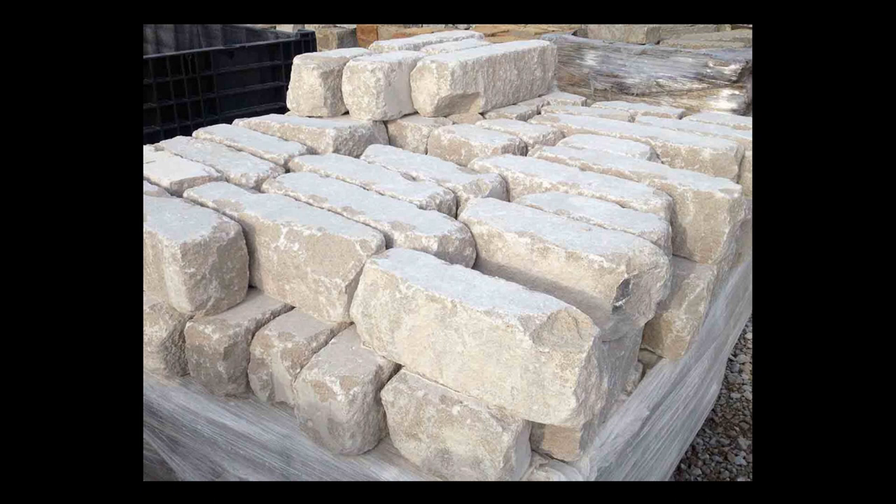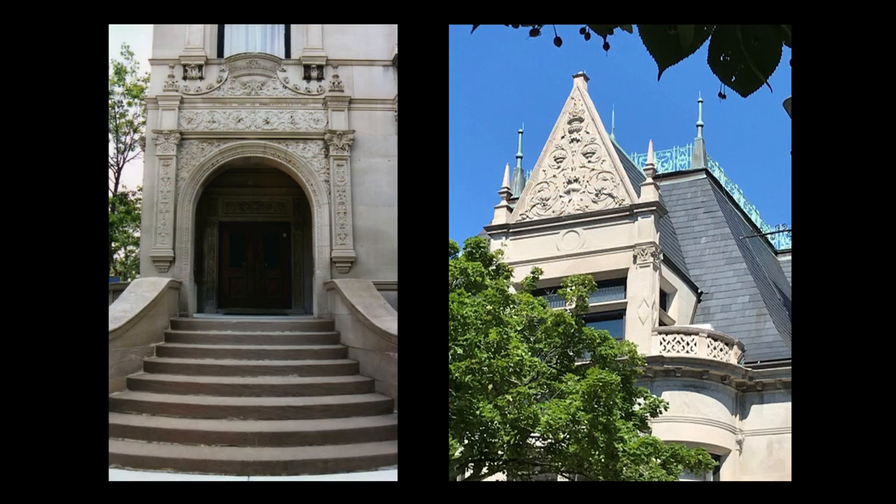By the 1890s, architects and builders had switched to the use of a new limestone that was quarried in the south-central region of Indiana. That stone, properly known as Salem limestone, is commonly called Indiana limestone or Bedford limestone, the latter a reference to the town closest to the quarries. The Kimball House at 1801 South Prairie Avenue, directly across from the Glessner House, was completed in 1892 and is an excellent example of the use of Bedford limestone. Note how uniform the gray color is, and how crisp the intricate stone carving is, 130 years after it was executed.